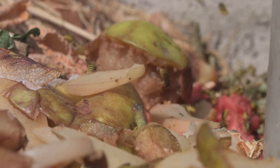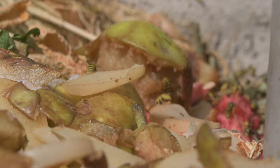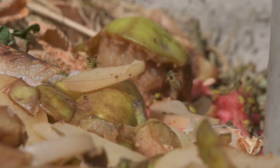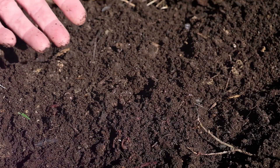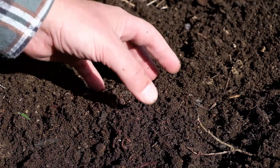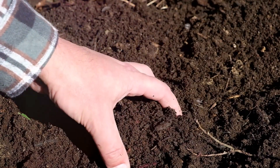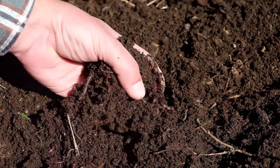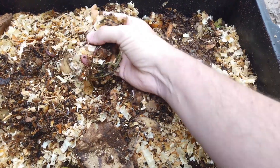But how does this transformation occur? It all comes down to the tireless work of microorganisms. These tiny creatures, which include bacteria, fungi, and even insects, break down organic matter into its basic components. They consume the organic material and in return produce nutrient-rich compost, also known as humus.